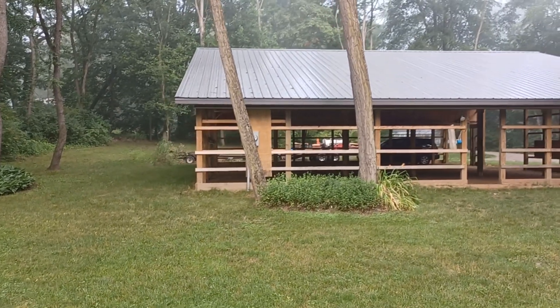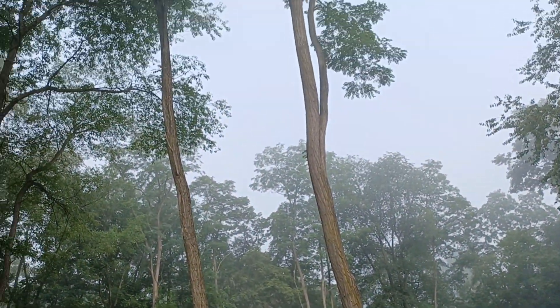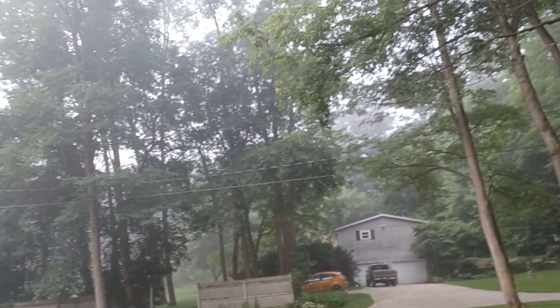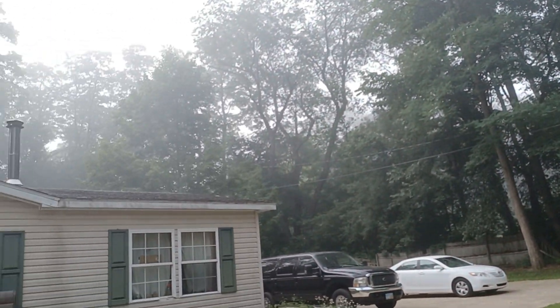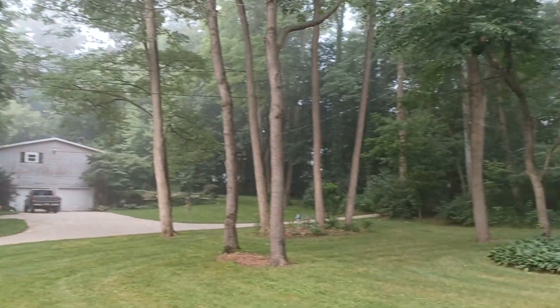Quick update on the barn on this beautiful foggy morning — quite the haze kicking in.